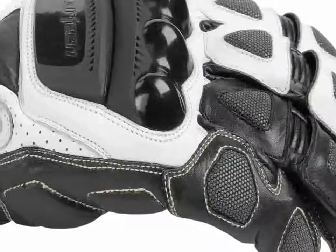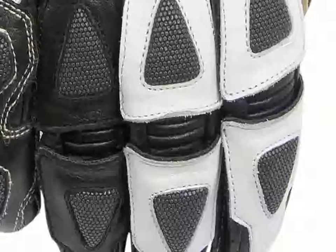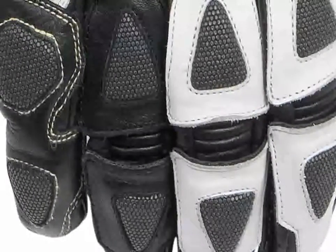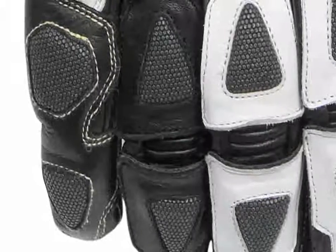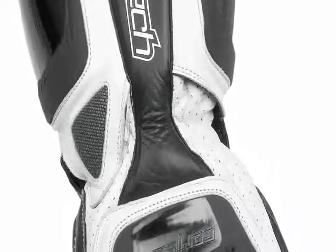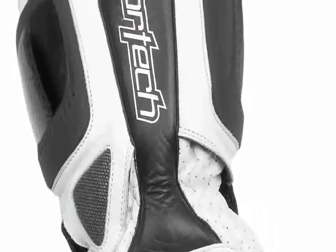Superfabric in the fingers, thumbs, and over the ulna bone is engineered to resist cuts, punctures, and abrasions. It's up to 10 times more abrasion-resistant than conventional materials, yet it maintains a high level of flexibility. Molded TPU knuckle and wrist protectors add another layer of tough, abrasion-resistant protection.